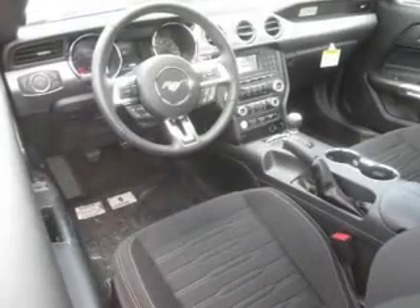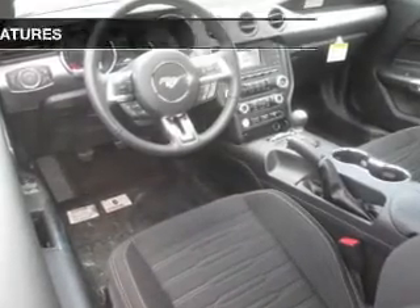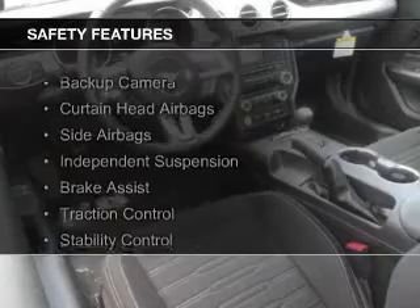Also featured are aluminum rims, auto-dimming mirrors, a tilt and telescopic steering wheel, and a spoiler. Safety was made a priority with these features.